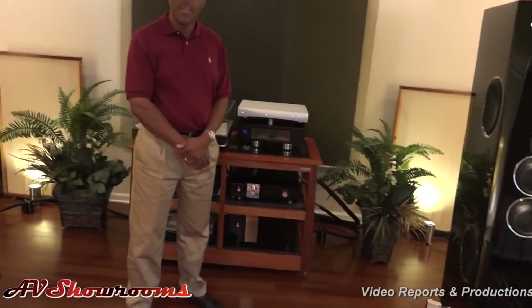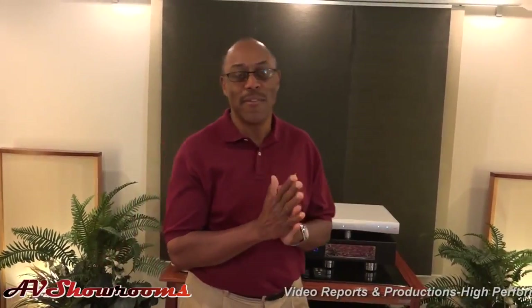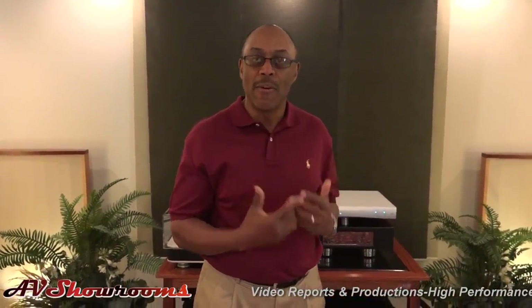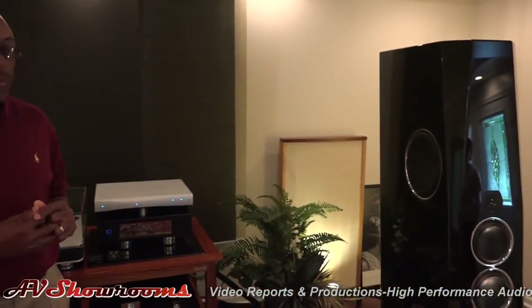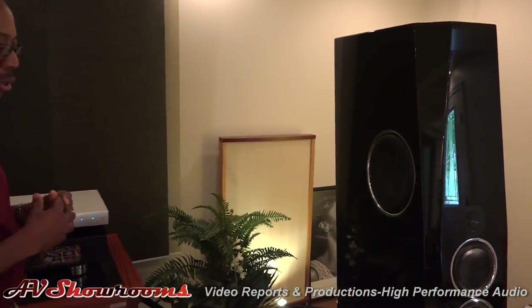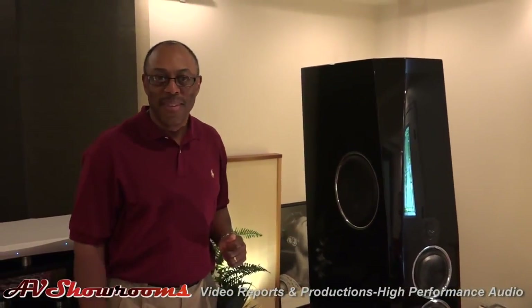Tell us about what you're showing here. We're focusing on these gorgeous speakers. I can't take my eyes off them. I'm actually very, very proud to say that I have the first pair of Agorias in North America. The product has been built two years ago by Tidal Audio in Germany. So what we're looking at is the actual first pair of Agorias in North America.